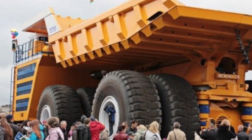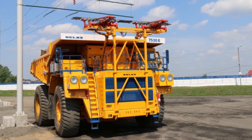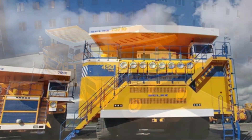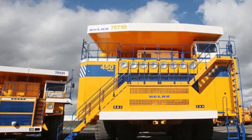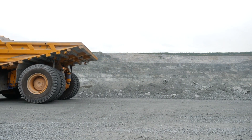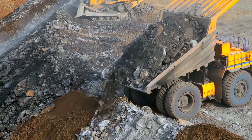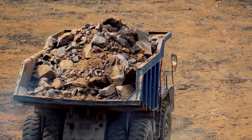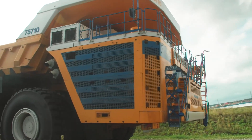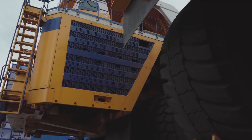Its decade-long active duty span is a result of the fusion of top-notch materials, rigorous quality control, and a design philosophy that prioritizes long-term performance over fleeting trends. This engineering masterpiece proudly showcases the potential of creating machinery that can stand the test of time. As it embarks on its yearly odyssey, it's also a lesson in sustainability — by ensuring a single machine can accomplish the work of many, resources are conserved, waste is minimized, and environmental impact is significantly reduced.